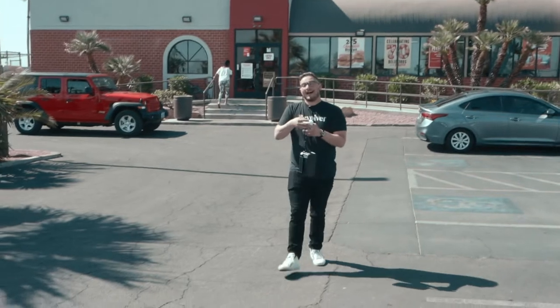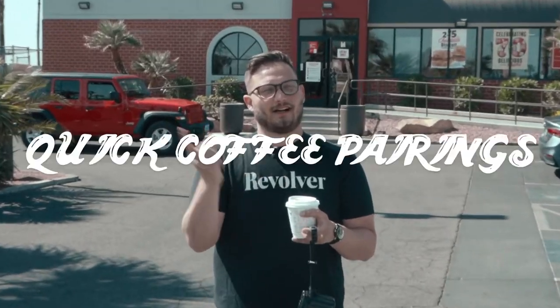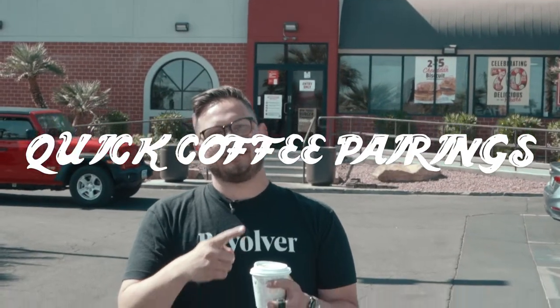All right, hey — first time at Jack-in-the-Box, I'm really excited about this. I'm a recovering coffee geek on the hunt to find the best quick fast gas-station drive-through coffee in the world that pairs well with cigars. We got a biker coming in — this is great.